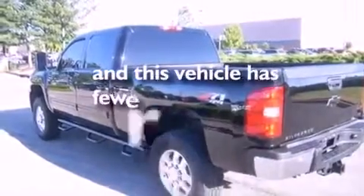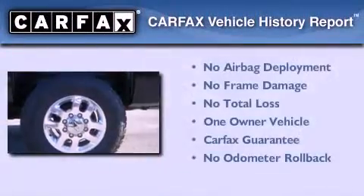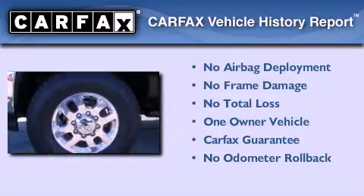This vehicle has less than 65,000 miles. This Chevrolet has had only one owner, and it qualifies for the Carfax Buyback Guarantee.